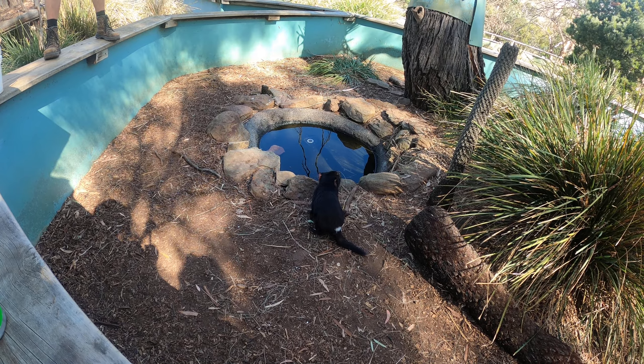I know this is Phoenix because she has a white stripe at the base of her tail. Her sister just has little white flecks all over her and a big white chest stripe. So that's how you can tell them apart.